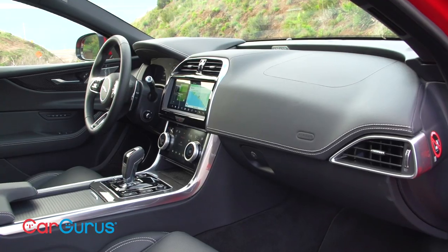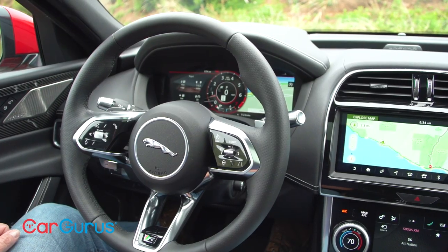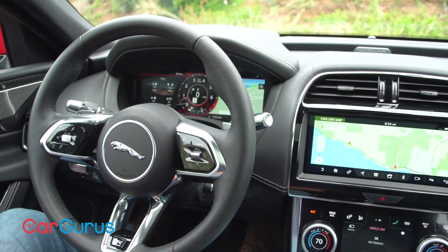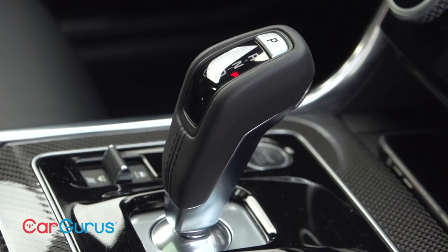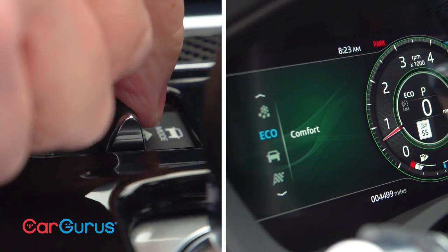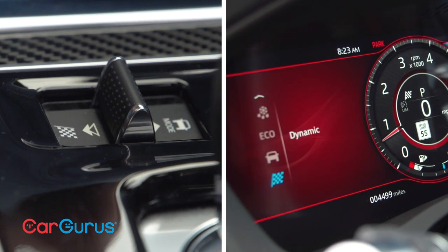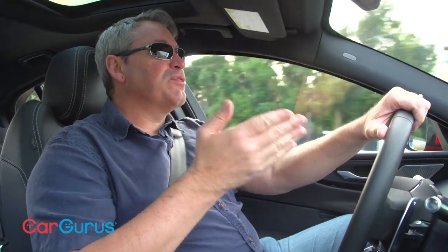Jaguar gives the XE an all-new interior for 2020 as well. Upgraded materials, improved door panel storage, and a new control layout modernize the XE. The steering wheel and the seats are redesigned, a sport shift gear selector replaces the old rotary design, and the new driving mode selector is similar to what Jaguar uses in the F-Type sports car. Speaking of sports cars, you're going to be a lot happier with a Jaguar XE if you think of it as a coupe with a couple of extra doors.